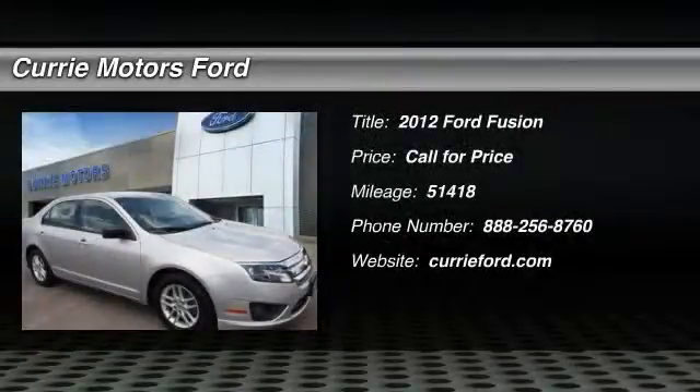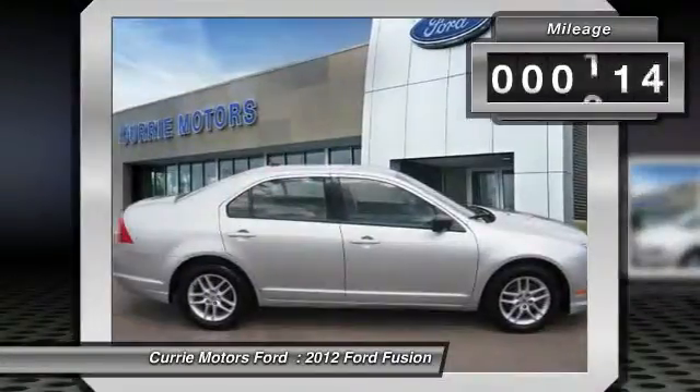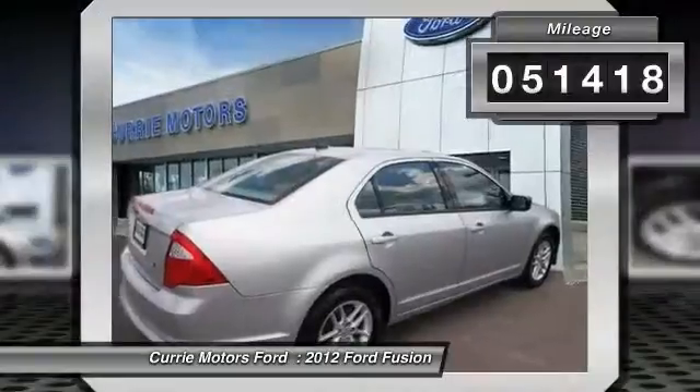The 2012 Ford Fusion. You can have both — impressive power and great economy in a Fusion. This vehicle has less than 55,000 miles.